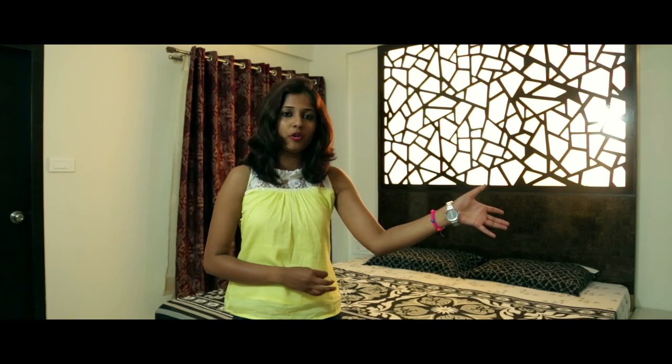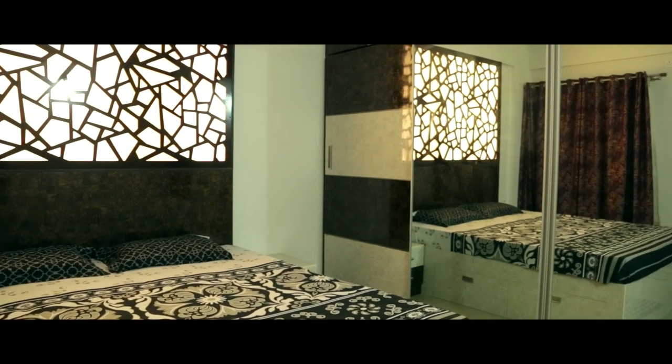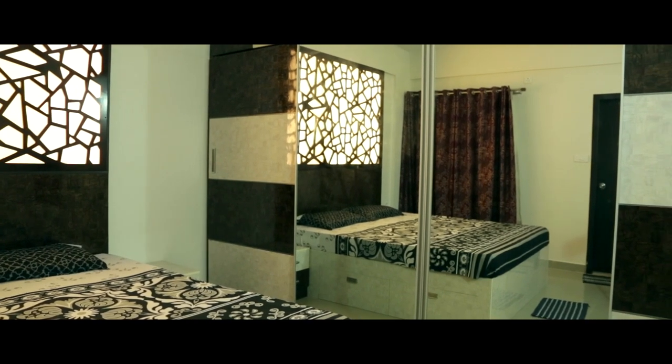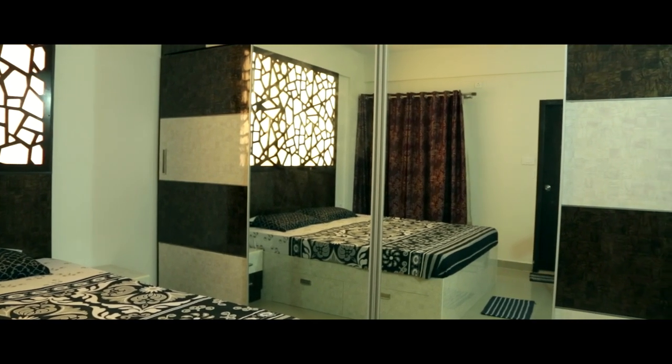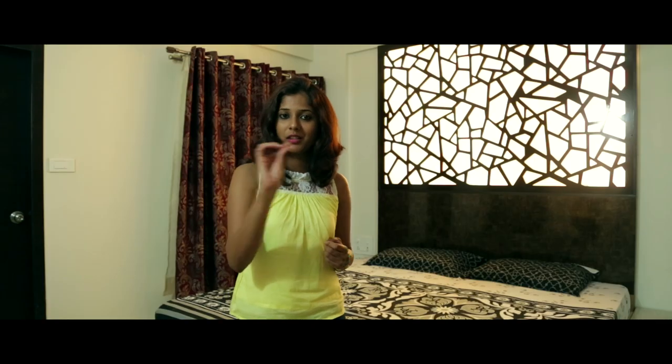On this side we have the wardrobe that has two very beautiful, big, massive mirrors — it is a slider wardrobe. We have a loft on top. We have again played with the light and dark combination of the boxwood laminate, and we have also used an aluminum profile in the center to demarcate the light and dark laminate.